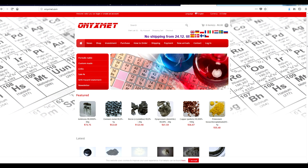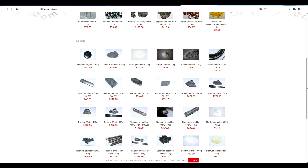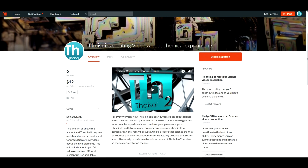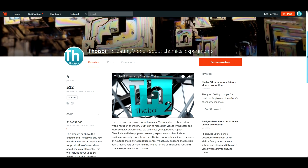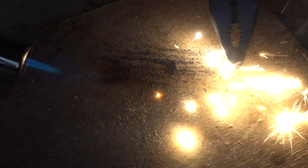For providing Holmium for the experiments, I'd like to thank the company onyxmet.com — I'll put a link to their site in the video description. If you would like to support the continuous production of science videos like this one, please support the channel on Patreon — link in the video description. Please like this video and subscribe to my channel to see many more new and interesting videos.